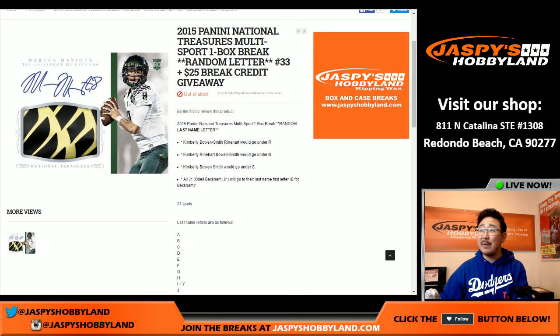Hi everyone, Joe from Jaspi's Hobbyland here doing a one box break of Panini National Treasures Collegiate Multi-Sport. This is one box, random last name letter break, number 33, from jaspishobbyland.com, from a fresh case as well.